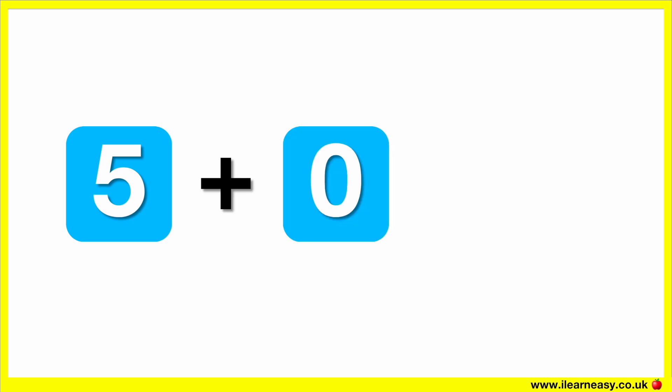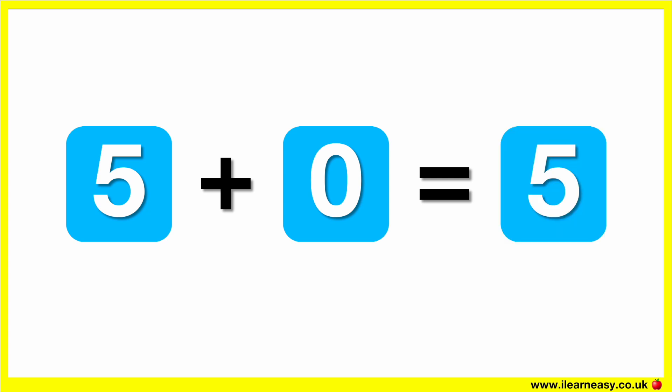What is five plus zero? The correct answer is five. Five plus zero equals five.